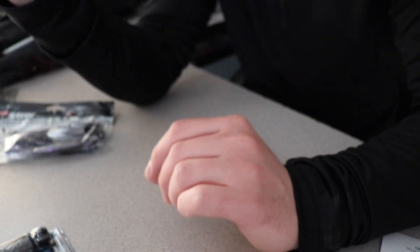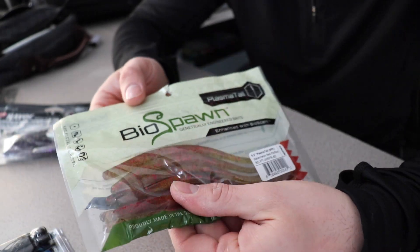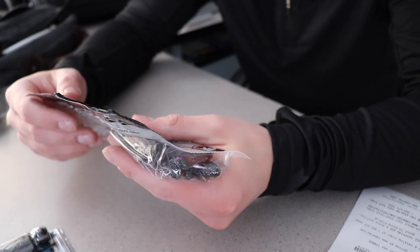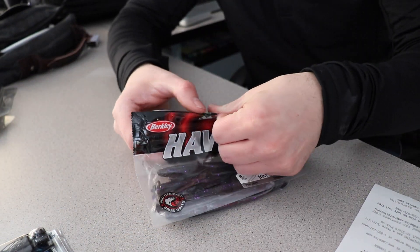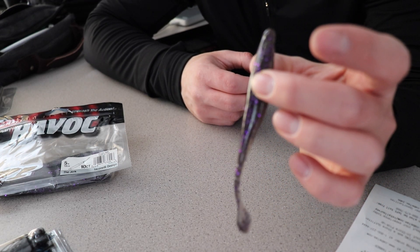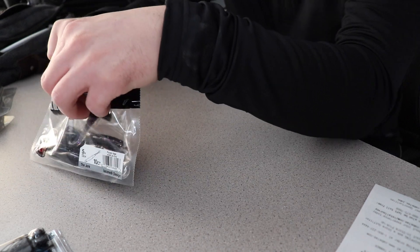Then I grabbed one of my go-to shaky head baits — this is the Biospawn Plasma Tail, the six and a half inch. I've never used this color — this is Watermelon Red Flake. These were $5.29. Then I also grabbed the Berkley Havoc — they're called the Jerk, and they're five inch. This is the Purple Haze color. I also got this for shaky heads, or it's kind of like a soft body jerk bait. I might use that on a shaky head or just use it as a jerk bait. They were super cheap — only $2.